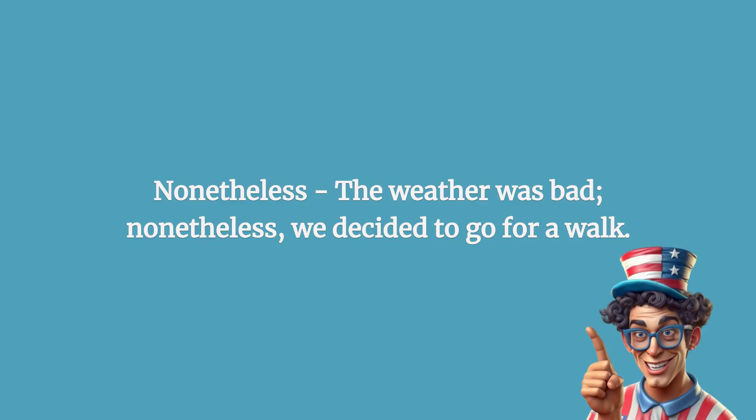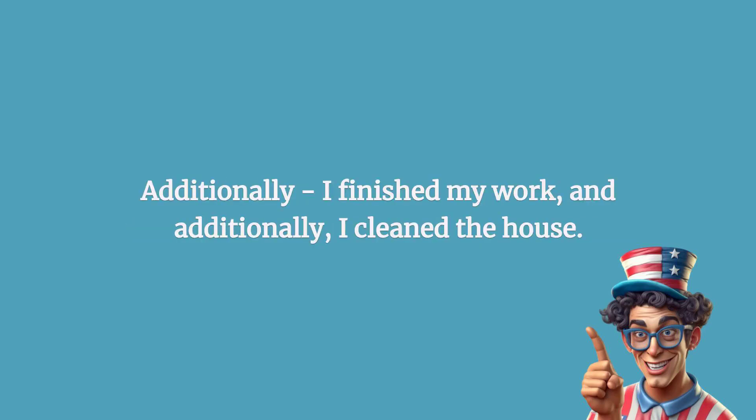Nonetheless: the weather was bad; nonetheless, we decided to go for a walk. Additionally: I finished my work, and additionally, I cleaned the house.